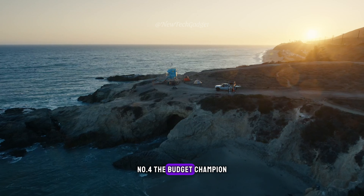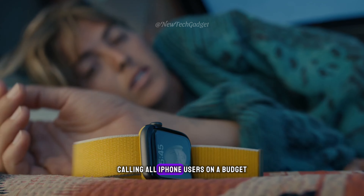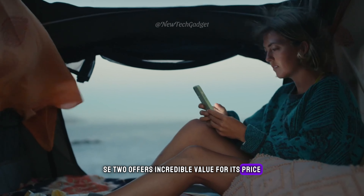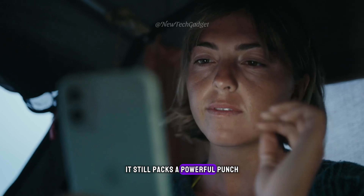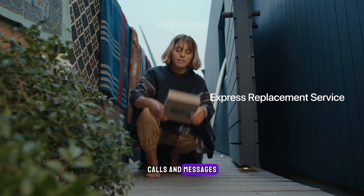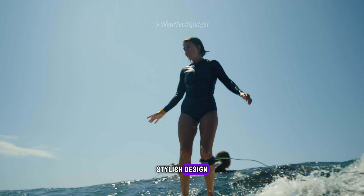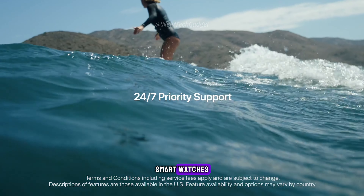Number 4: The Budget Champion — Apple Watch SE2. Calling all iPhone users on a budget. The Apple Watch SE2 offers incredible value for its price. While it may lack some of the bells and whistles of the higher-end models, it still packs a powerful punch. Stay connected with notifications, calls, and messages. Monitor your workouts, and enjoy a comfortable, stylish design. It's the perfect entry point into the world of Apple smartwatches.